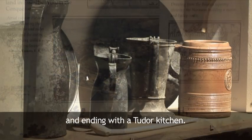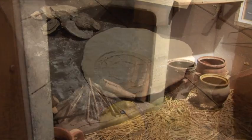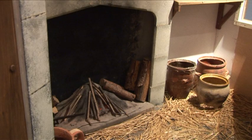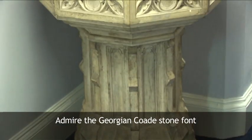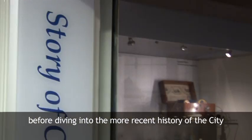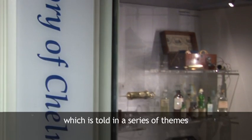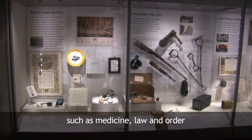An ending with a Tudor kitchen. Admire the Georgian Codestone font from Chelmsford Cathedral, before diving into the more recent history of the city, which is told in a series of themes, such as medicine, law and order.